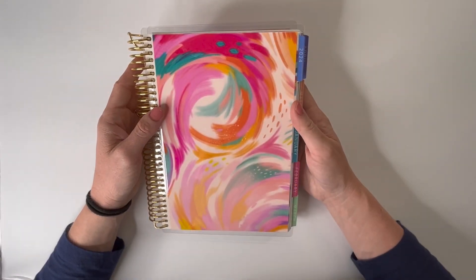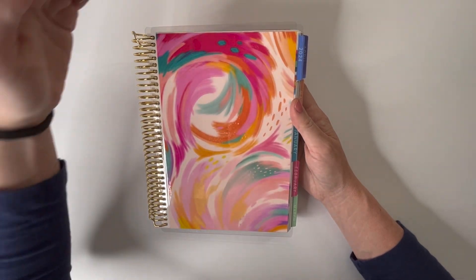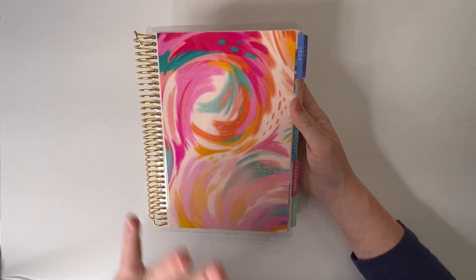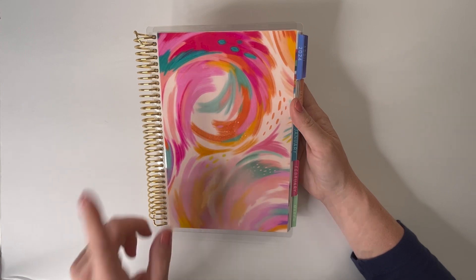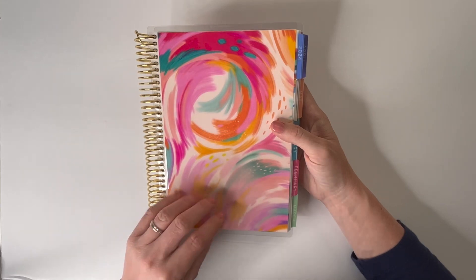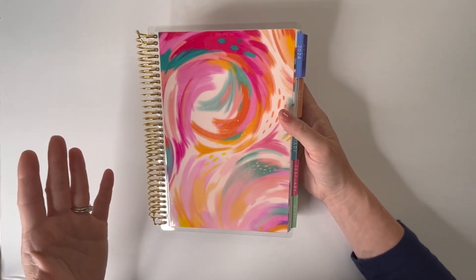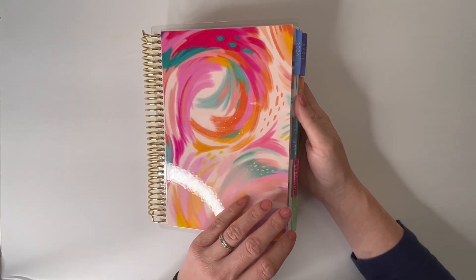This is the Erin Condren A5 Daily Duo in the Inspired Design. A5 is their smaller size. They also have 7x9 as their classic planner size — that's what they have in daily and weekly layouts. This one is a daily layout called the Daily Duo in the A5 smaller size. I love it because it is so portable. This is the Eda V Inspire Design — Eda V is the artist — one of the three new designs from Erin Condren for this life planner. The main difference really is the design; there isn't anything different in the layout. I'll show you what the pages look like so you can decide if this is the design and layout for you this year.